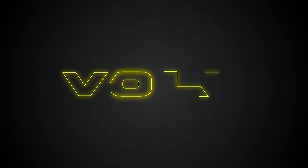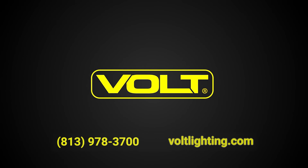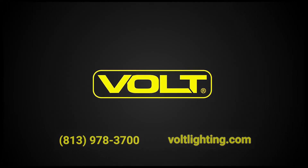That's the advantage of single source LED bulbs. If you have any questions, feel free to leave us a comment or give us a call at 813-978-3700. Our lighting experts are on hand seven days a week. For more information about LED bulbs, check out this playlist here, and please don't forget to subscribe to our channel.